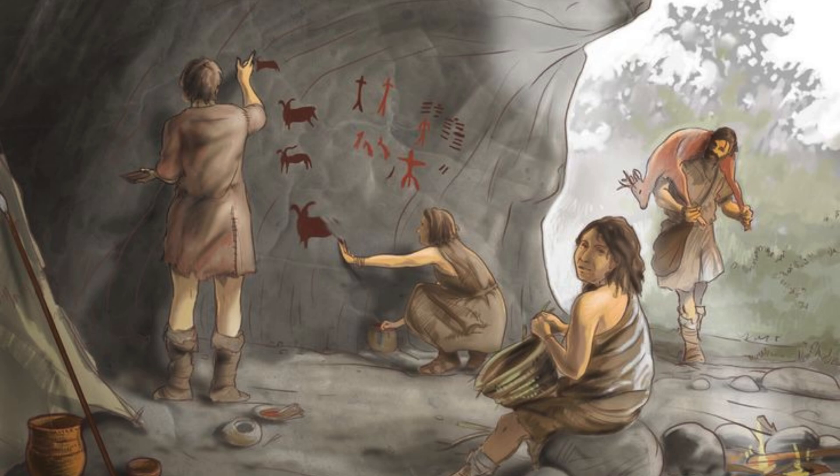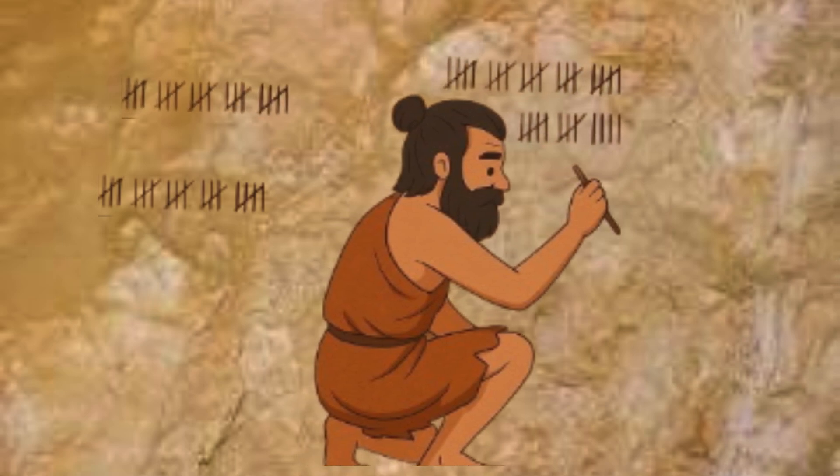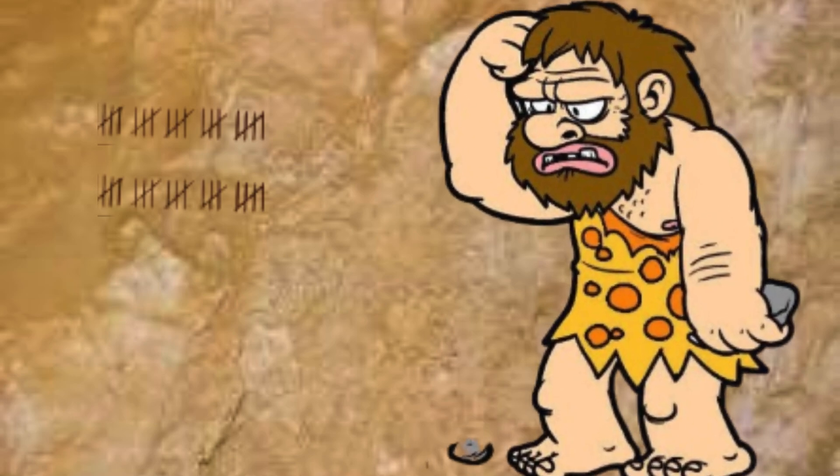Long, long ago, people counted by making marks on walls. But it was not easy to count the big, big numbers.